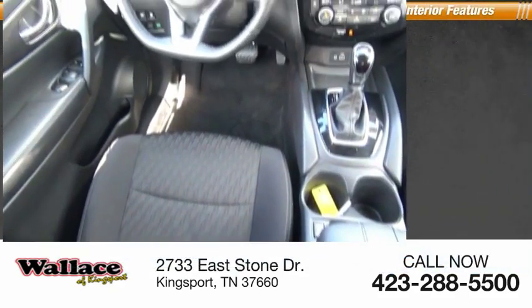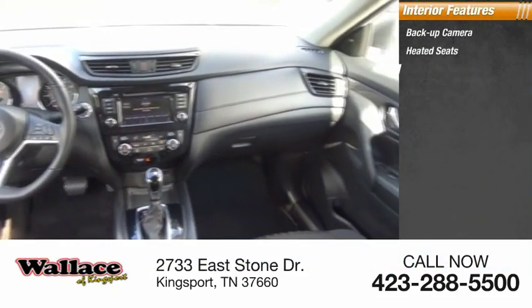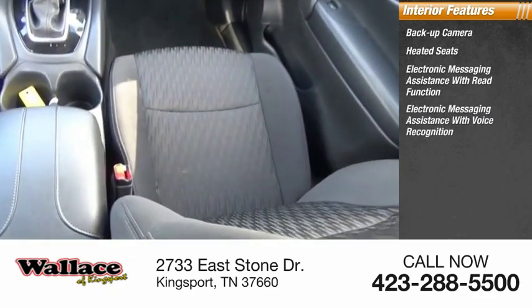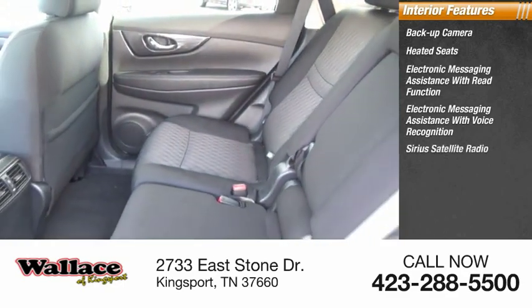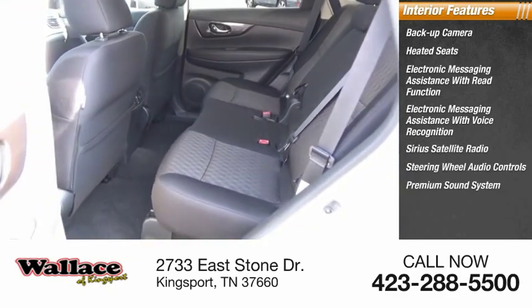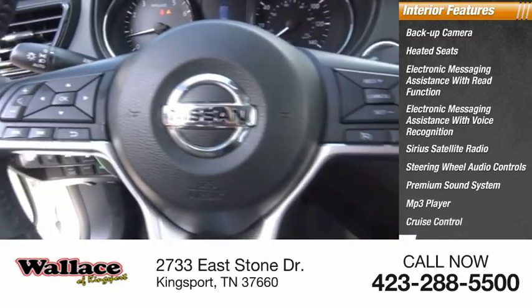Remote engine start. Inside you'll find backup camera, heated seats, electronic messaging assistance with read function, electronic messaging assistance with voice recognition, Sirius satellite radio, steering wheel audio controls, premium sound system, MP3 player, cruise control, and electro-illuminescent instrumentation.